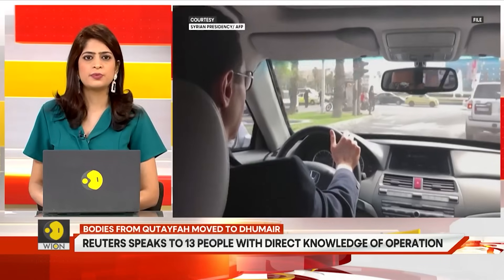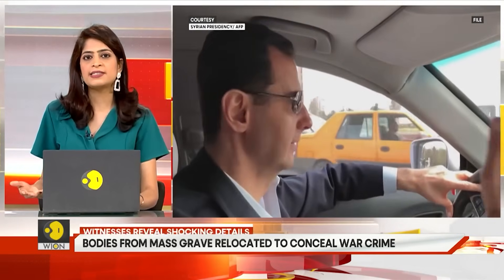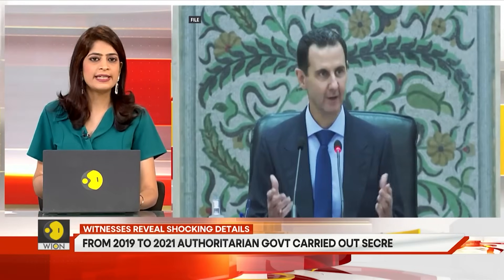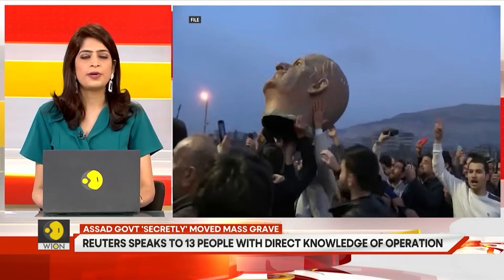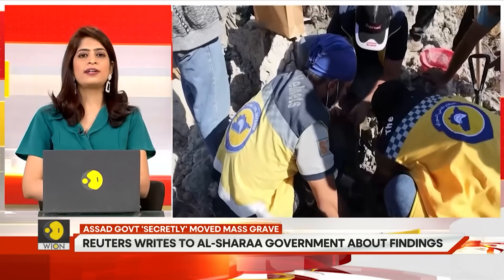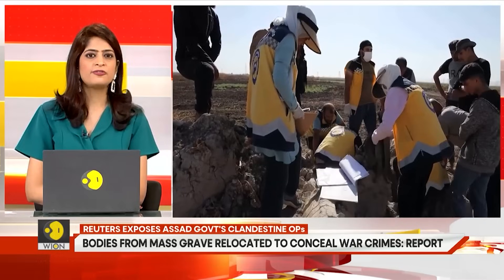The idea to move thousands of bodies came about in late 2018 when Assad was nearing victory in the civil war, as officials hoped to regain international recognition after years of sanctions and allegations of brutality. After his fall late last year, Assad and many of his aides fled the country. By the time Assad fell, all 16 trenches documented at Kotaifa by Reuters had been emptied. Organized excavation and DNA analysis could help trace what happened to those who went missing, easing one of Syria's most painful fault lines.